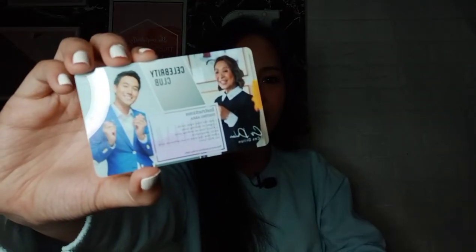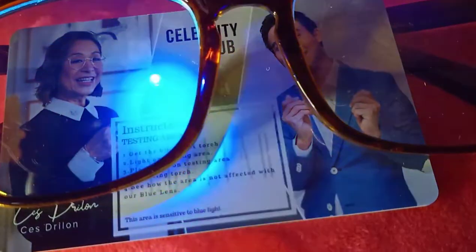So itry natin siya ulit. Kasi gusto ko na — excited talaga ako itry ito. Try ulit natin. Basta mag-i-insert na lang ako guys ng clip para mas makita nyo. Ayan. Mag-i-insert na lang ako ng clip para mas makita nyo na hindi talaga siya nagpa-pass through dito sa lens.